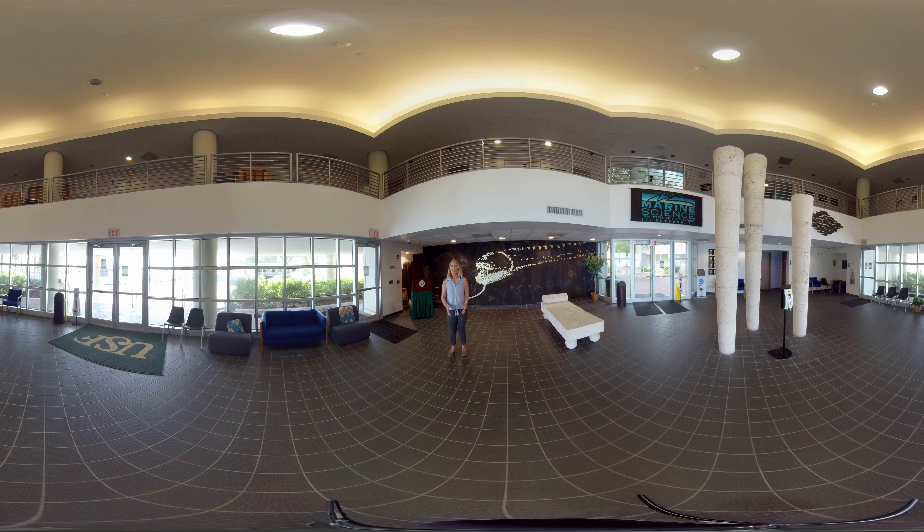Hey everyone, thanks for joining me today. We're here at the University of South Florida's College of Marine Science and I'm here to guide you through a quick tour of some of the stuff our college has to offer. My name is Sarah and I was actually a student here. I graduated in 2014 with my master's and then I was lucky enough to stay on board as a research scientist ever since, so I've been here for about eight years.